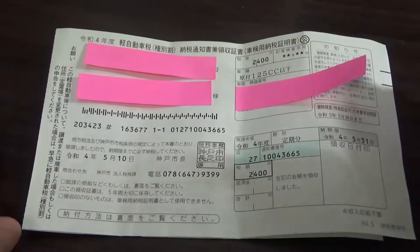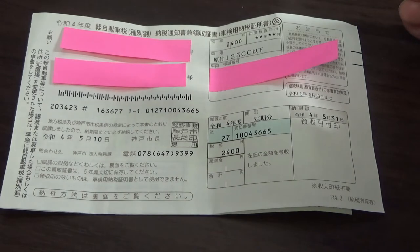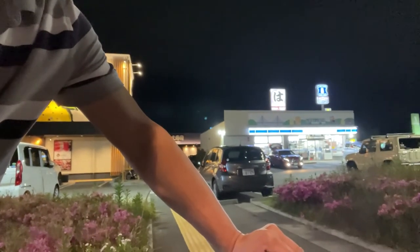I'm going to try to record myself paying for this and recording the person doing it — I'll be recording their hands. Let's see if they complain or not. There's Lawson. I'm going to show you how to pay this vehicle tax bill at a Lawson.